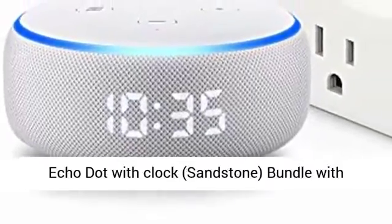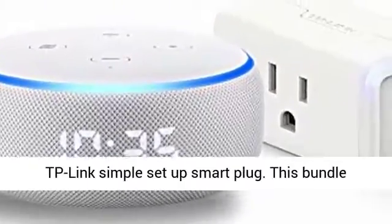Echo Dot with Clock, Sandstone, bundle with TP-Link Simple Setup Smart Plug.